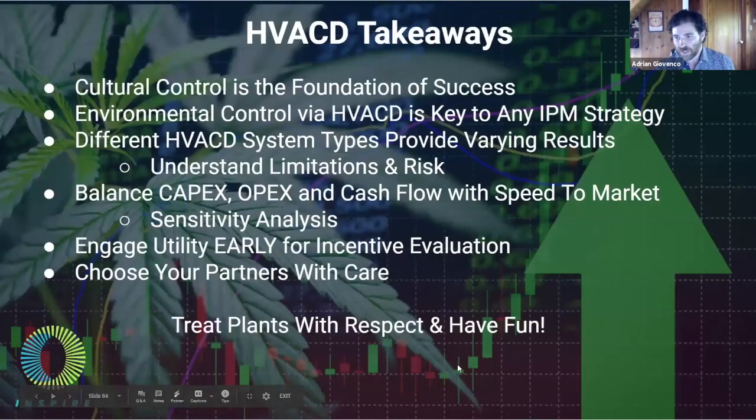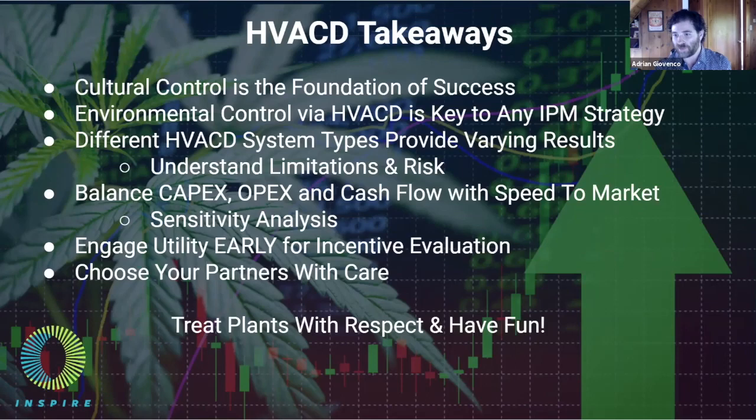To recap: cultural control is the foundation of success, and environmental control via the HVACD system — the D for dehumidification — is key to any IPM strategy. There are many different types of HVAC systems, and it's important to evaluate the limitations and risks of each, look at different energy-saving features, work with your utility early and often, and balance that with capex, opex, and cash flow in your speed-to-market plan. Choose your partners with care, treat those plants with respect, and have fun.